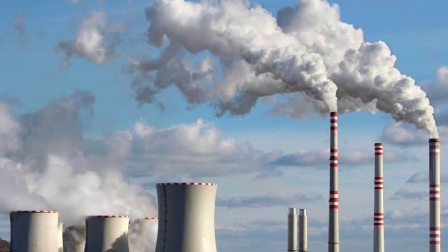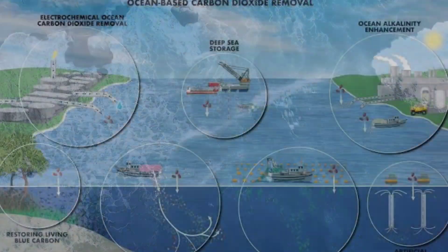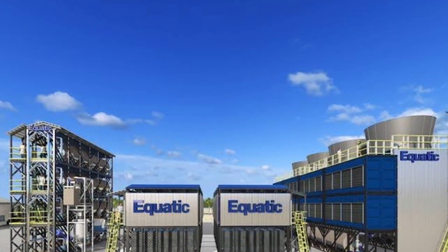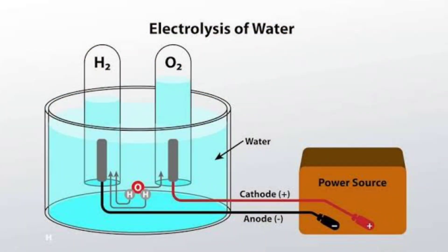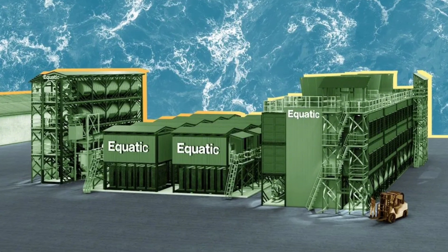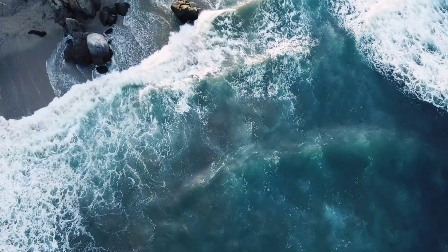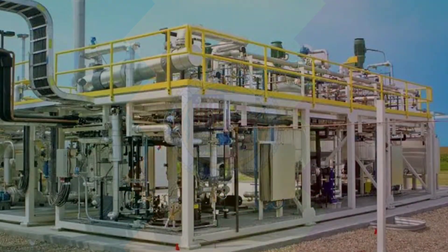One of the most critical concerns with ocean-based CO2 removal systems is the potential environmental impact, but Aquatic's system is designed to minimize harm. The acid waste produced during electrolysis is neutralized with rocks before being safely discharged, and, thanks to their innovative oxygen-selective anode, they avoid the harmful production of chlorine gas, which is common in other systems that use seawater.